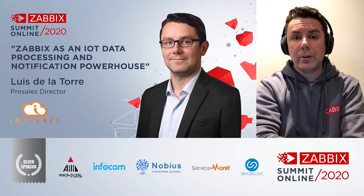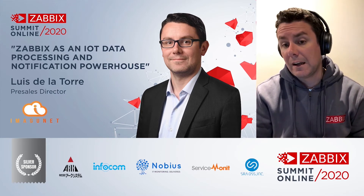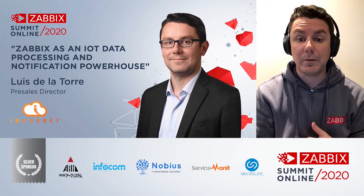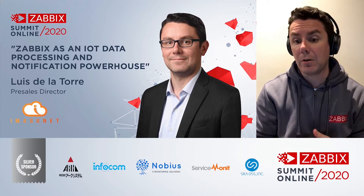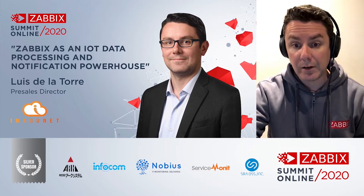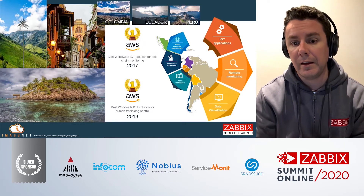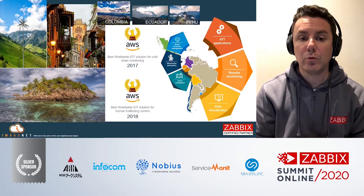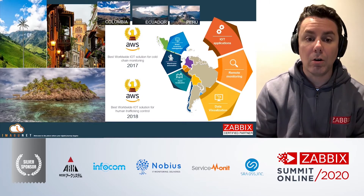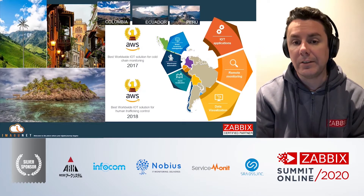Hello and welcome to the Zabbix Summit 2020. Over this 20-minute session, we're going to discuss the role of Zabbix as an IoT telemetry data processing powerhouse. My name is Luis De La Torre. I'm the pre-sales director of Imaginet, a certified partner of Zabbix from Colombia that also supports customers in other countries in the region, including Ecuador and Peru.